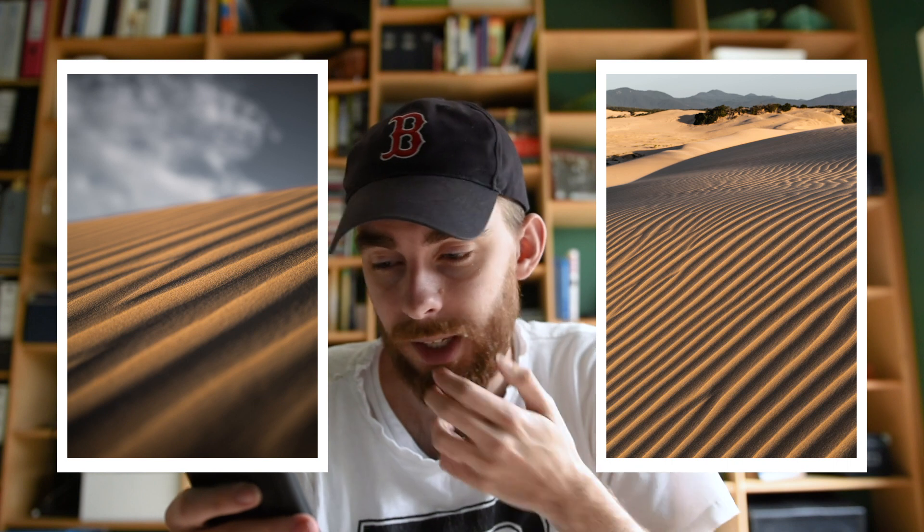Then I got some of these close-up sand textures. It's really windy there — those sand textures just get made all day, so it was pretty juicy. This one's super close-up, I really liked it. I like the depth of field — it's quite nice. And then this other one again with the mountains in the background. I was pretty happy with those.